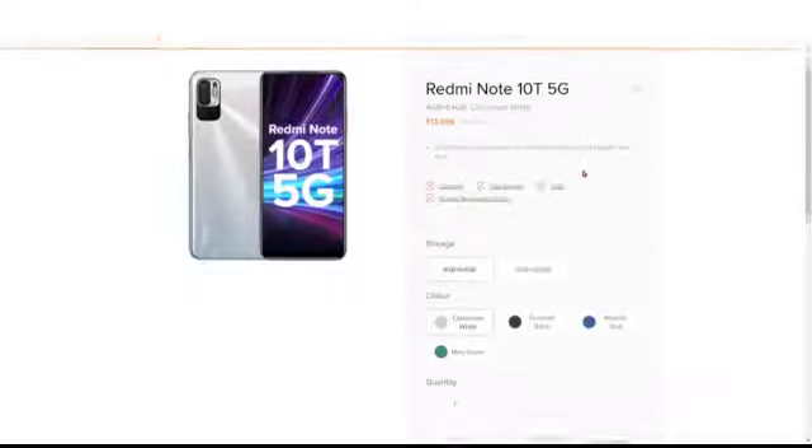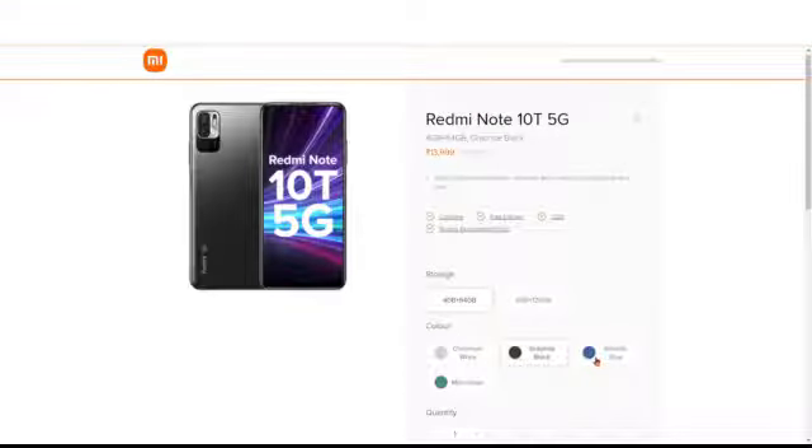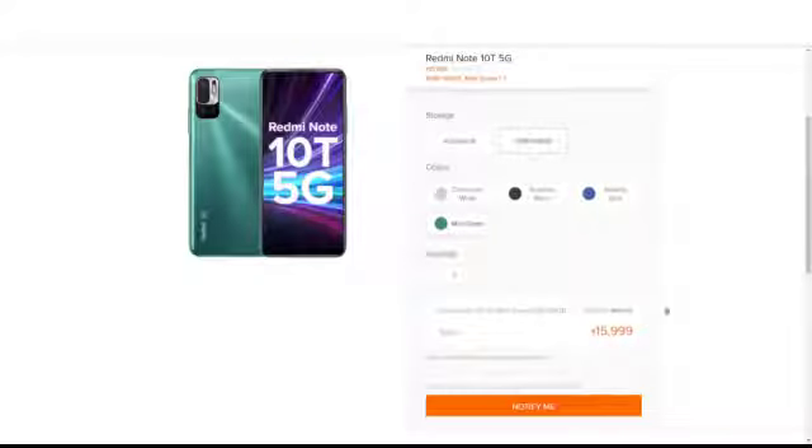The pricing is: 4GB RAM + 64GB storage for 13,999 rupees, and 6GB RAM + 128GB storage for 15,999 rupees. Colors are Chromium White, Graphite Black, Metallic Blue, and Mint Green. The cost is very affordable. The link will be in the description below.